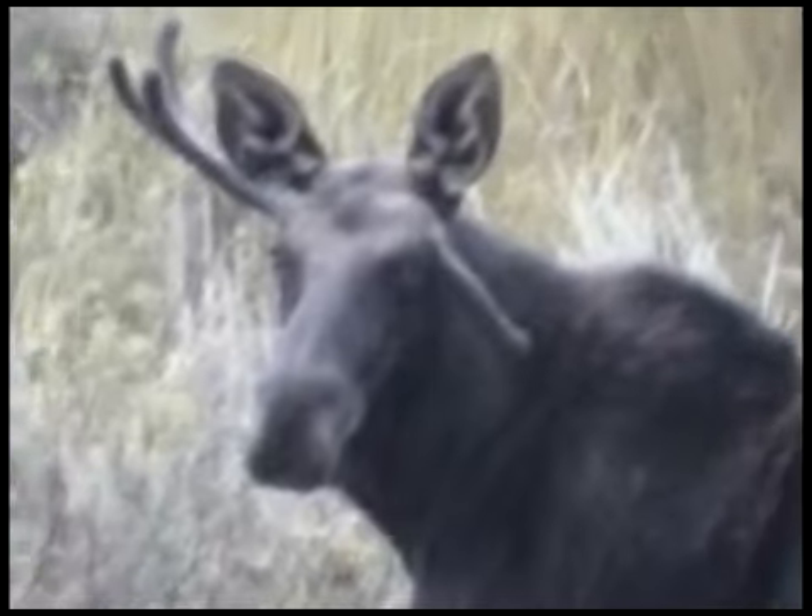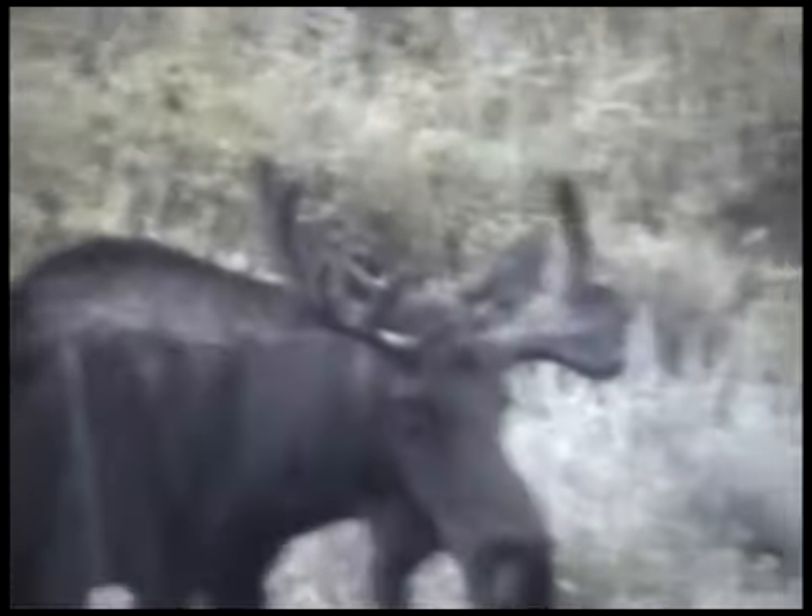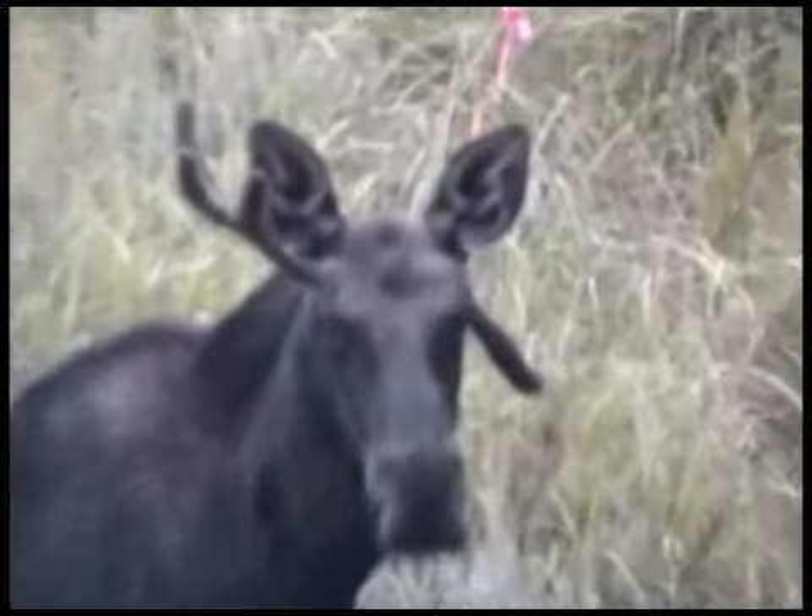Well, here we are at one of our favorite hunting spots and we see a drop tine moose. I've never seen one, never even heard of one before, and his buddy over playing kissy face with my trail cam got half of one palm eaten off, broke off, or something. Just crazy things that we get to find and like to share with you.